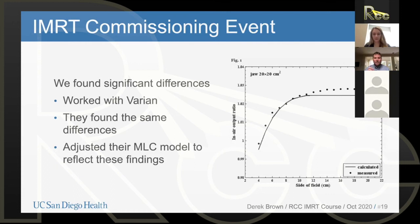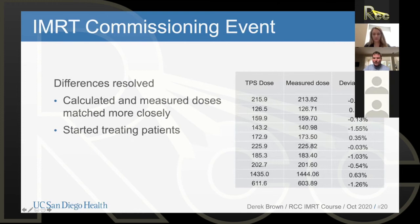Eventually, after a lot of discussions and close collaboration with Varian, they came to the realization that they had made a small mistake in how they modeled their MLCs in the treatment planning system. They made an adjustment to that, released new software in the treatment planning system, and sent it to us. We redid the end-to-end tests and now varied between essentially plus or minus 1% — much more accurate measured dose versus calculated dose. When we saw that, we said: let's go ahead and start treating patients.